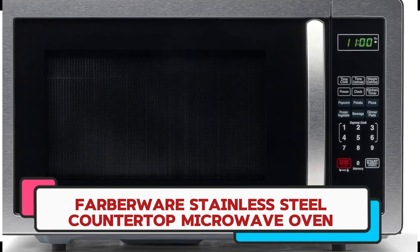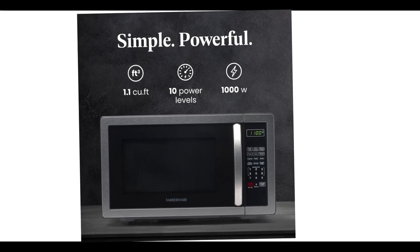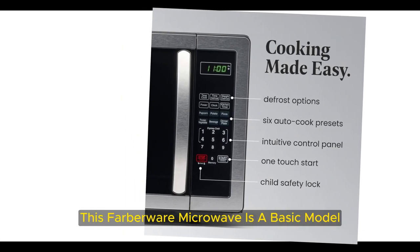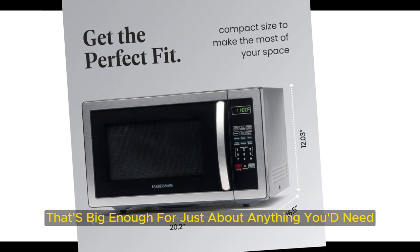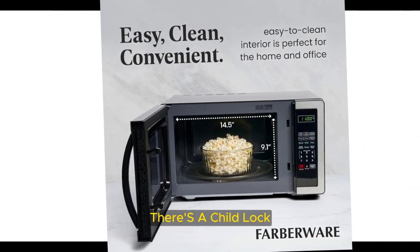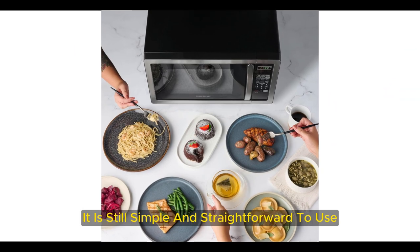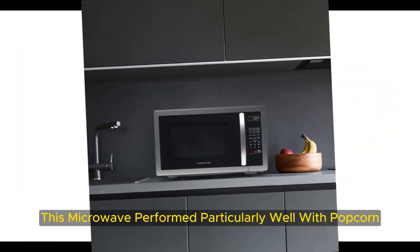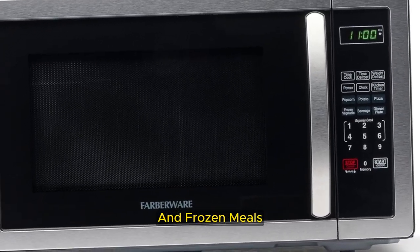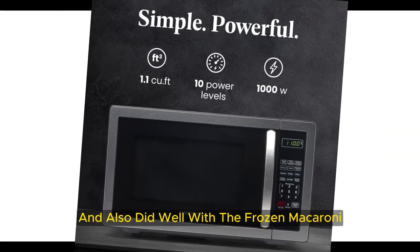Number 3: Farberware Stainless Steel Countertop Microwave Oven. Another more affordable option, this Farberware microwave is a basic model that's big enough for just about anything you'd need, but it still takes up minimal counter space. There's a child lock, multistage cooking, express cooking, a popcorn button, and a programmable feature, but despite all of that it is still simple and straightforward to use. This microwave performed particularly well with popcorn — only 1/8 ounce of unpopped kernels — and frozen meals. It heated room temperature water to 203 degrees Fahrenheit after 2 minutes and also did well with the frozen macaroni.